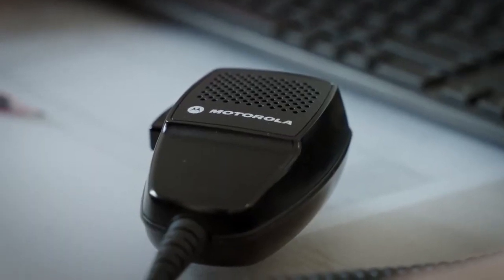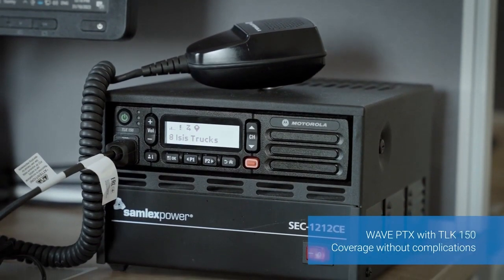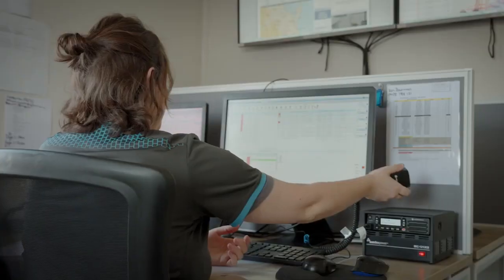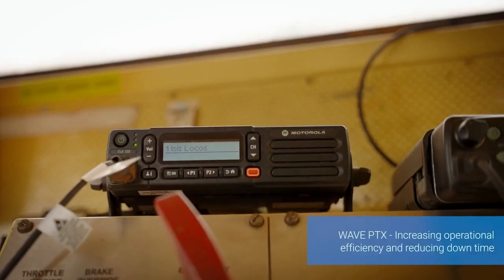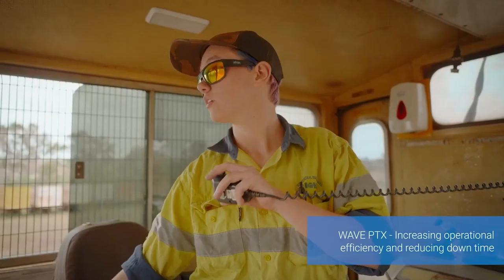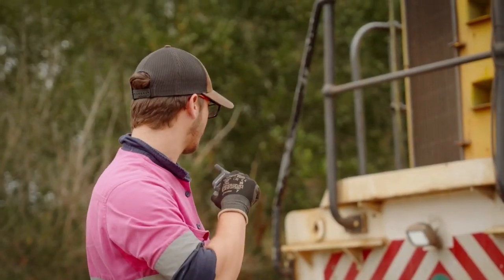We looked at how we could open the communication avenues and ended up with a Motorola WAVE solution. WAVE PTX technology allows us to communicate one to many — it's a group format and that's a really efficient way to communicate. It allows us to cut down on one-to-one calls and deliver devices in a much broader sense.